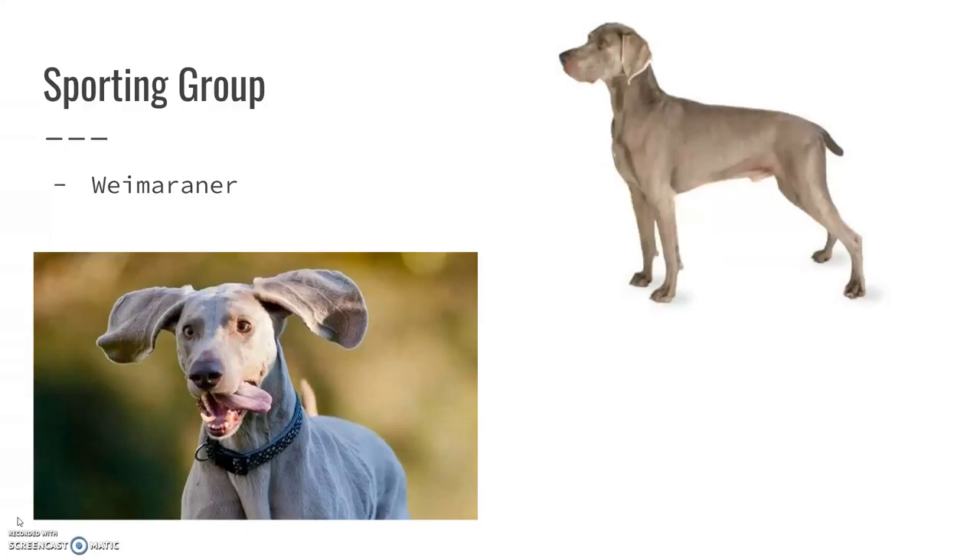Weimaraners — look at that picture, it's just such a goofy picture — but they are very, very sweet dogs. They are awesome. They are just so powerful and so strong, and they have a very short-haired, smooth coat. Really cool dogs.